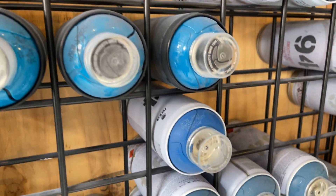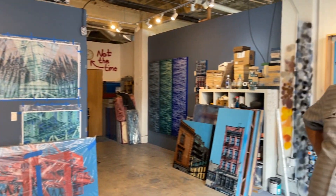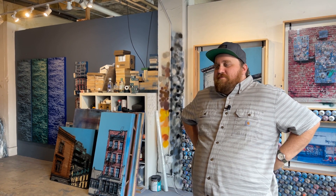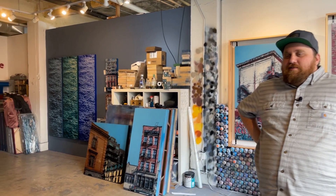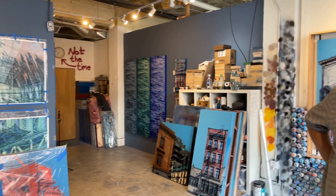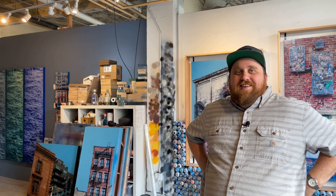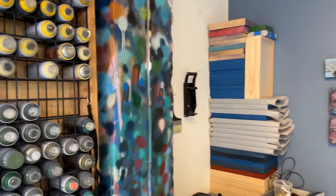What brand of paint do you use? It's all Montana spray paint — the Spanish Montana, not the German Montana. Yes, there's a Spanish Montana and a German Montana, and neither are made in the United States. They only got away with it because back when these companies were started, international trademark laws were really fuzzy, so it's a confusing affair.